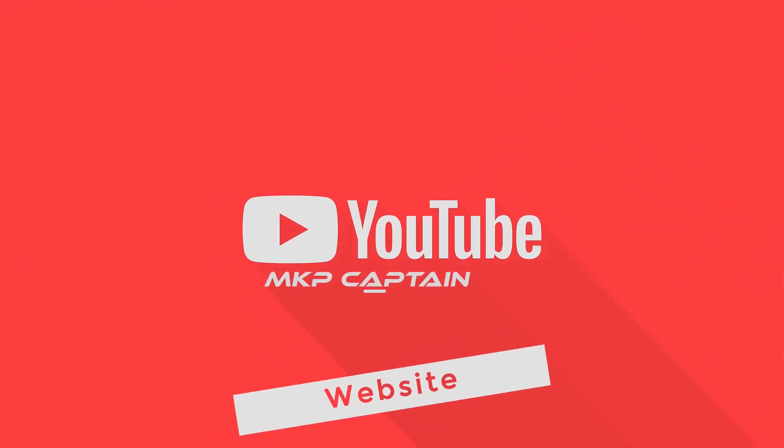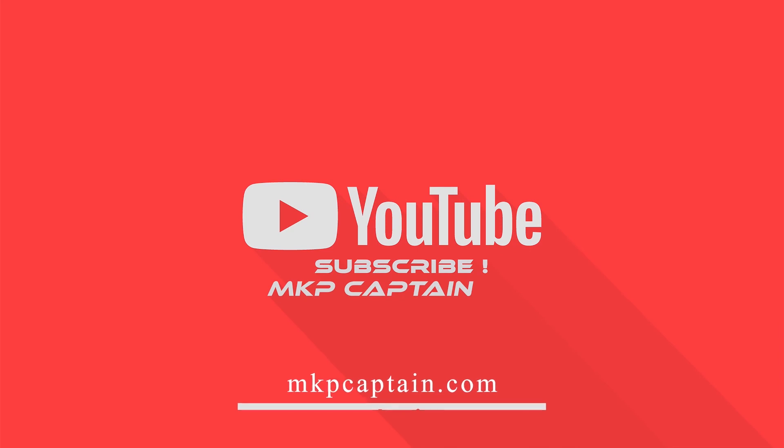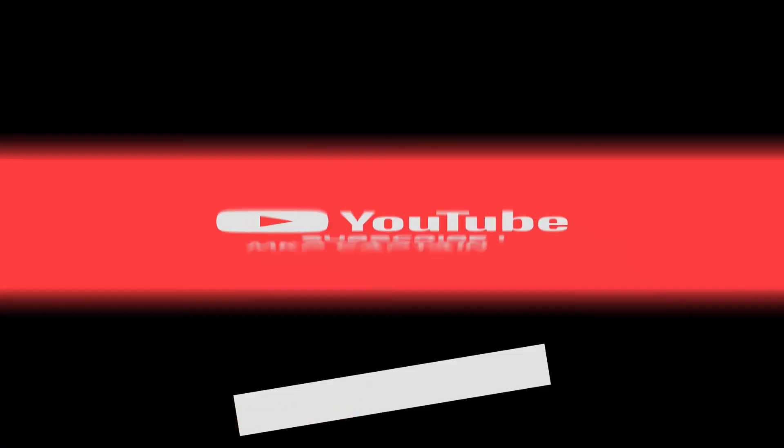So let me know your thoughts in the comment section, and also like this video, subscribe for more tech videos, and enable the bell icon for the latest video notifications. I'll catch you later in my next video — peace out.